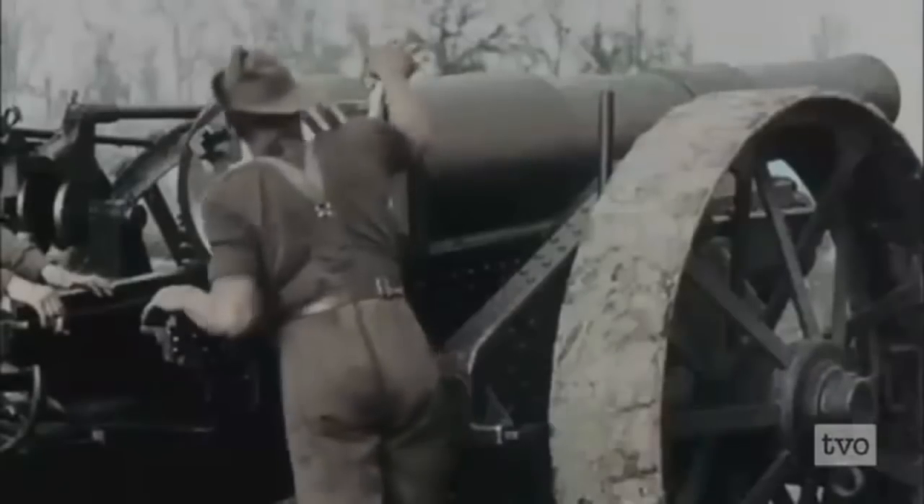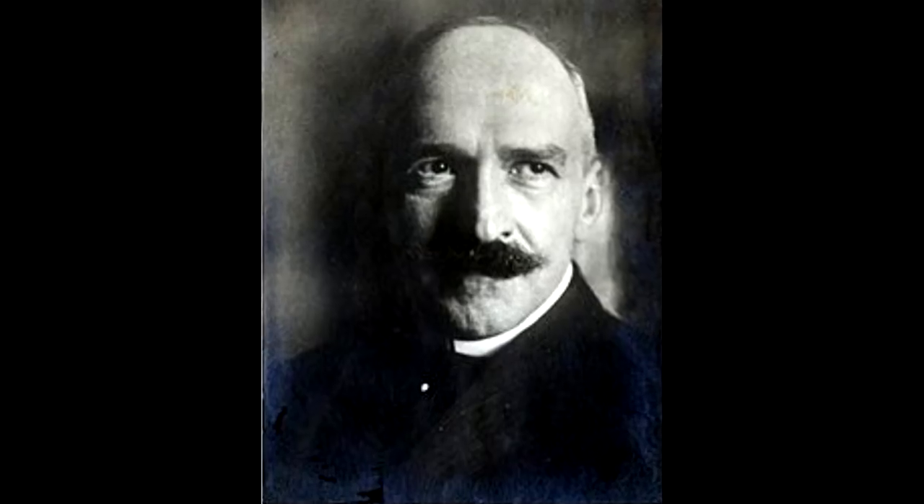It is then that Mitchell decides to halt his tank, giving his gunners a better chance of a hit, and knocks out Biltz's tank with three shots. The German crew was then fired upon with machine guns and canister shot as they fled. Biltz, though, got away and survived the war and went on to become a chemist.